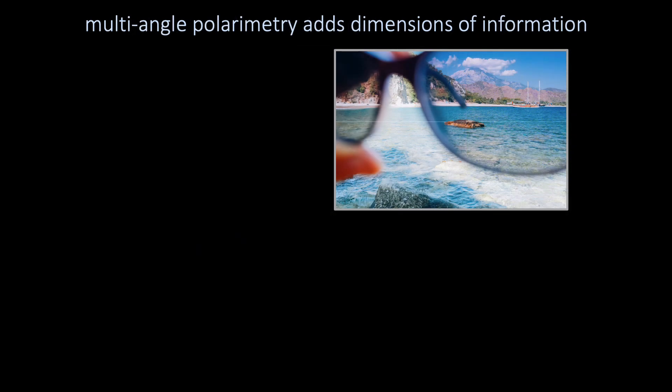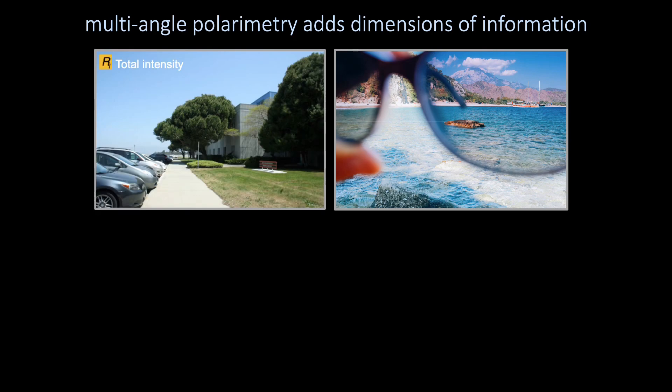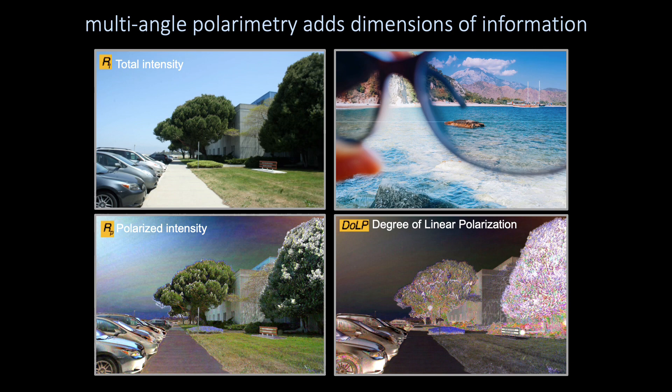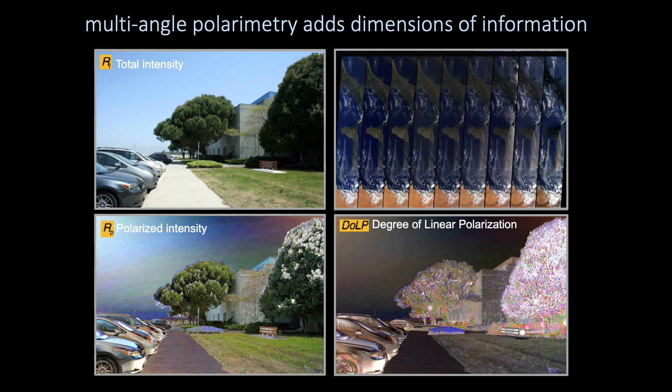The second advance is the addition of multi-angle polarimetry to the PACE Observatory, which will add dimensions of information beyond what is possible with OCI alone. As anyone with polarized sunglasses knows, polarized light offers a different way of seeing the world. Using a picture of the NASA Ames parking lot, total intensity represents what our eyes and OCI see, while polarized intensity and the degree of linear polarization offer two new ways of seeing and understanding scene composition. The view of the polarized world also changes with solar and viewing geometry. To exploit this phenomenon, the PACE polarimeters will view Earth at multiple angles, providing a quantum leap forward in information content to reveal aerosol and hydrosol microphysical properties.